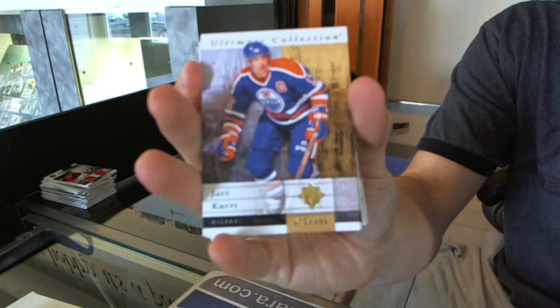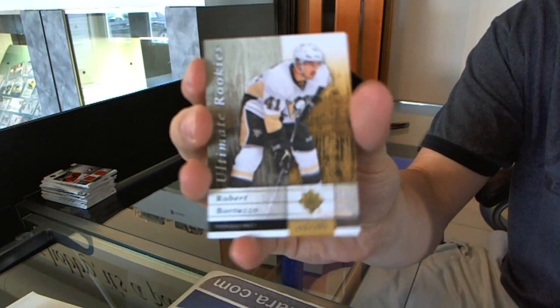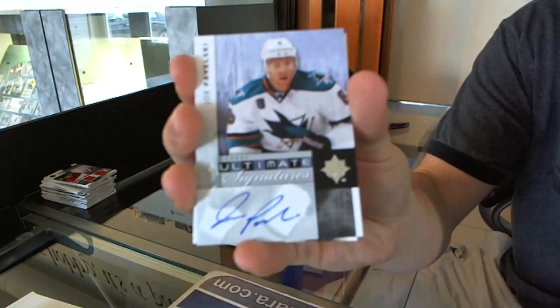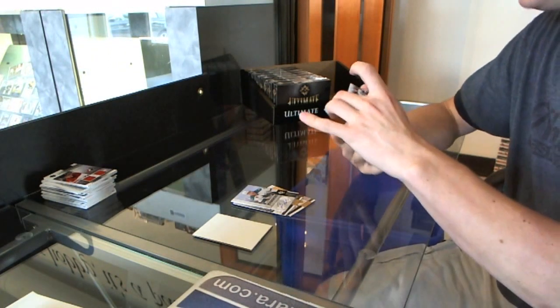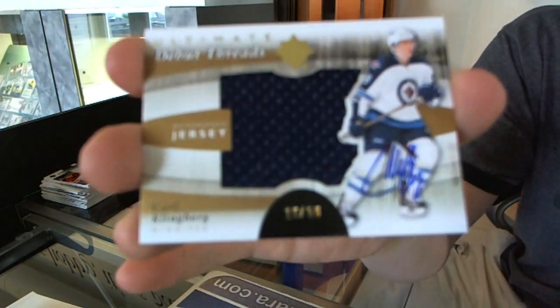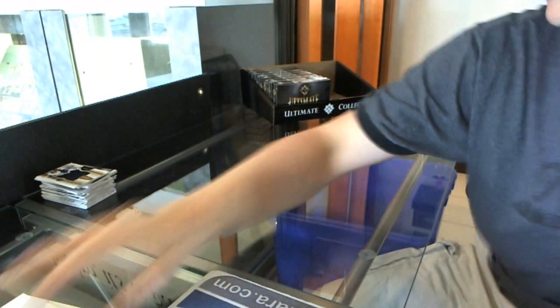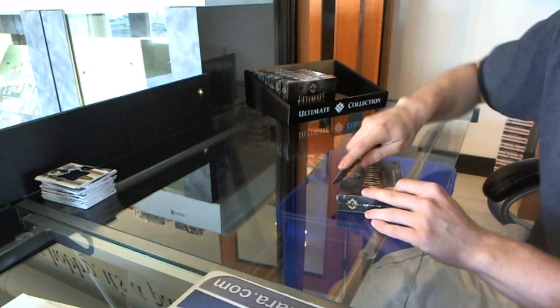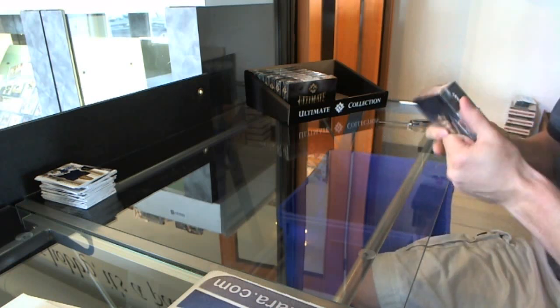Base card to $3.99, Yari Curry. Rookie to $3.99, Robert Bortuzzo. Ultimate Signatures, Joe Pavelski — little Joe Pavelski. And a Debut Threads jersey and autograph, number 19 of 50, Carl Klingberg. That card still makes me laugh — every Klingberg's been like that. To be fair though, they didn't give him a blue swatch and a blue Sharpie. On to box eight.